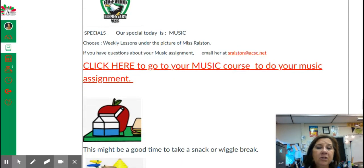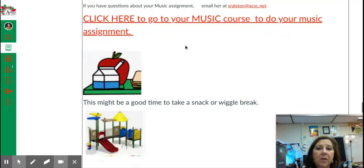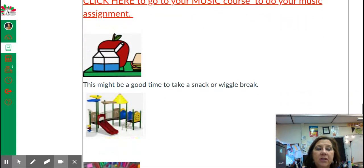Your special today is music. If you click on this link, you'll go straight to your music course to do your music assignment for Ms. Ralston. Her directions are for you to go to weekly lessons, and that's right underneath her picture. If you've gotten to this point in your day, this might be a good place to take a snack and a wiggle break because you're about halfway through. I'm going to stop my video here, and then I will make one for math. Thank you.